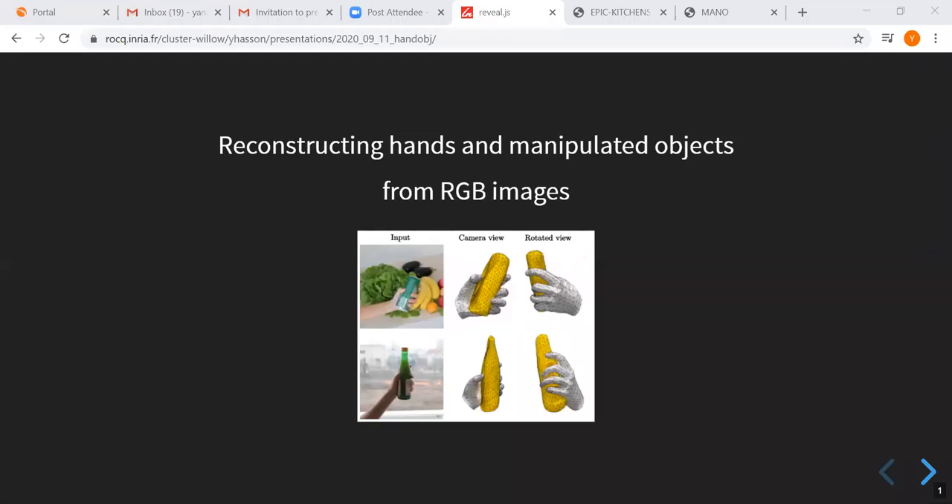Indriya works with a group of people in Willow, if I'm correct. Willow is a research team working on computer vision. She works under the supervision of Ivan Leptev and Cordelia Schmidt, and she has completed a degree in applied math at Ecole Centrale Paris and the University Ecole Paris Saclay.